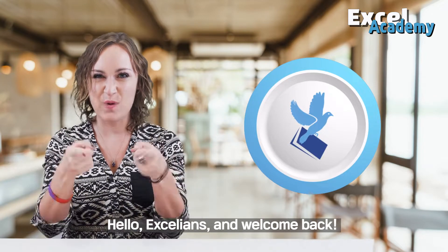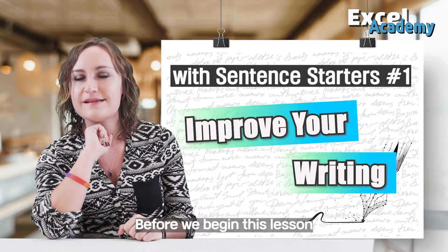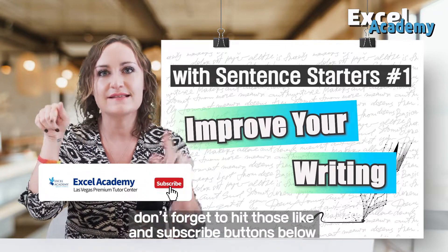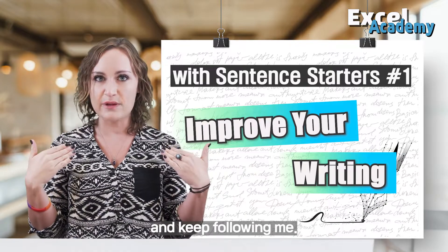Hello Excellians and welcome back! I'm Jessi. Before we begin this lesson, don't forget to hit those like and subscribe buttons below in order to keep following these lessons and keep following me.